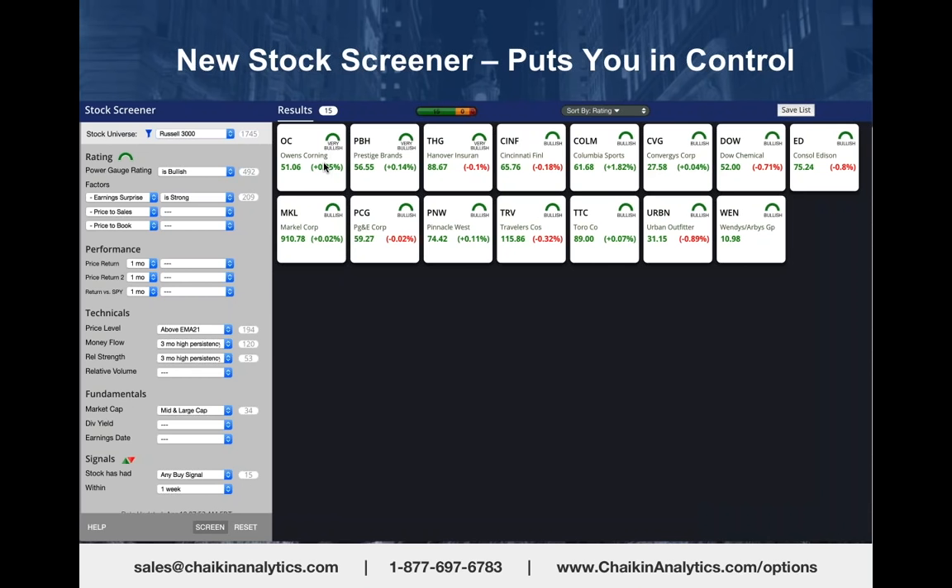I also wanted stocks that were above their 21-day average, so I know they're in an uptrend with strong money flow and relative strength. Then I looked for stocks that had a buy signal in Chaikin—any one of those six buy signals over the last week. I narrowed 3,000 stocks down to 15.